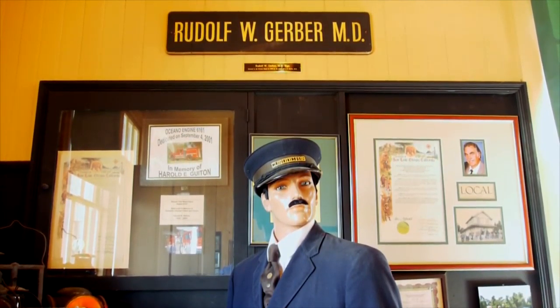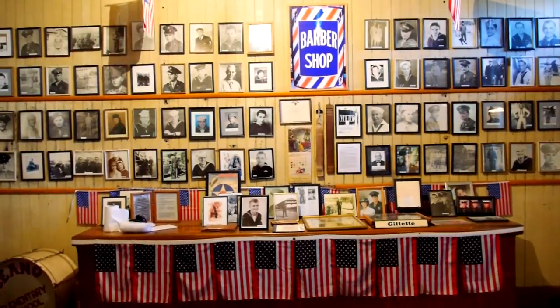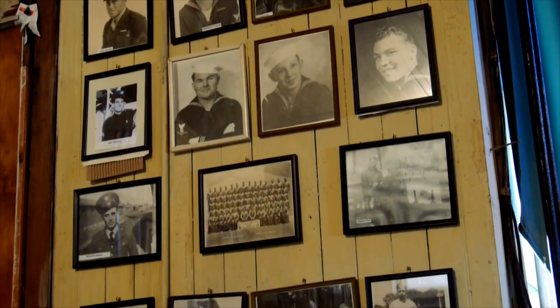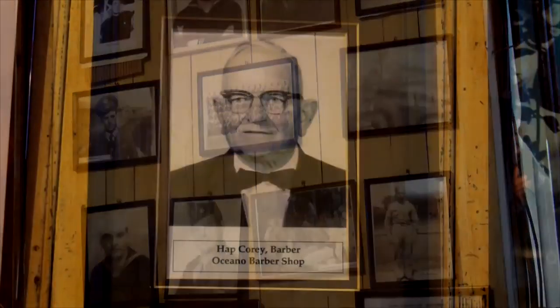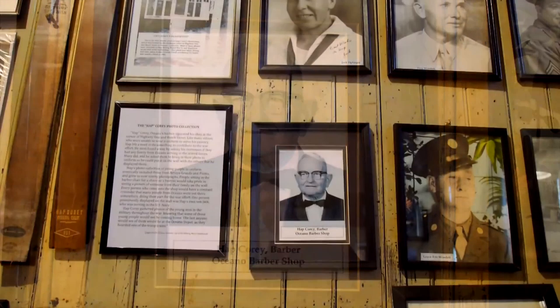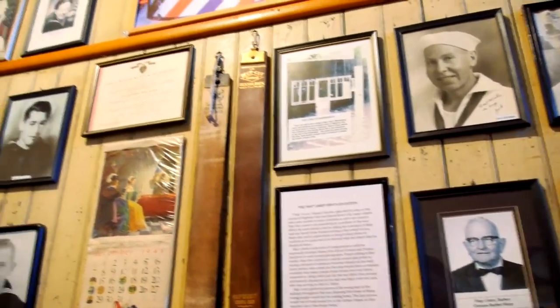We're now in the waiting room of the Oceano Depot, greeted by Leroy our conductor. We're now in the ticket office, and on the walls are photographs of World War II servicemen from Oceano and the surrounding area. These photos hung on the wall in Hap Corey's Barbershop in downtown Oceano. When Hap retired, he donated these photos to the community, and they now hang proudly in the depot.